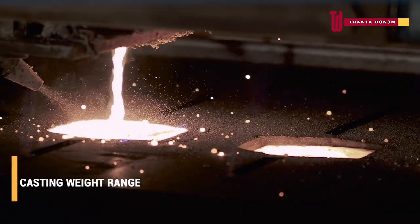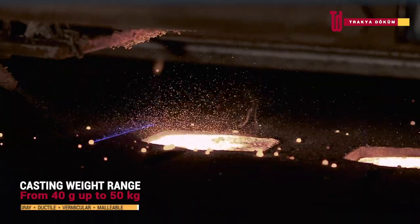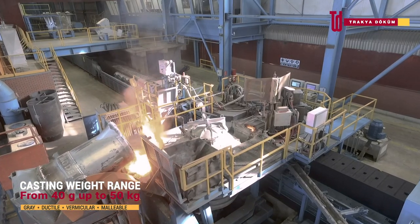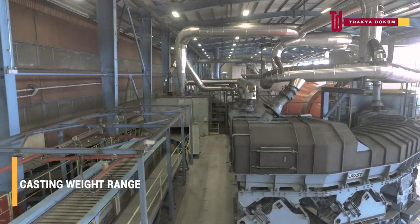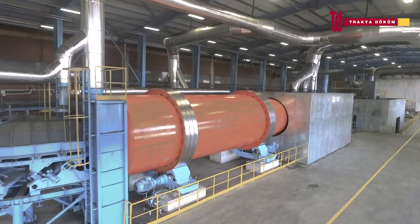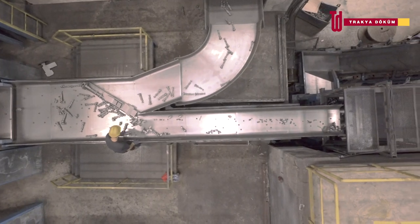The heated automatic pouring furnaces utilize laser camera or visipore camera systems. These precisely fill each mold with molten metal at the required pouring rate and temperature. The 120 meter long cooling track ensures optimum in-mold cooling for all castings.